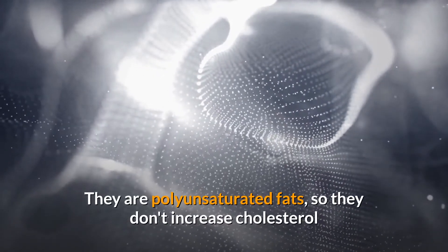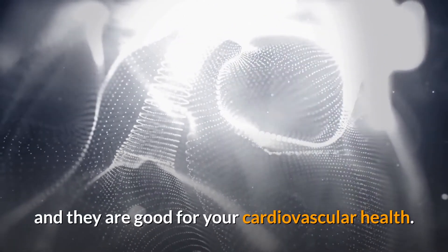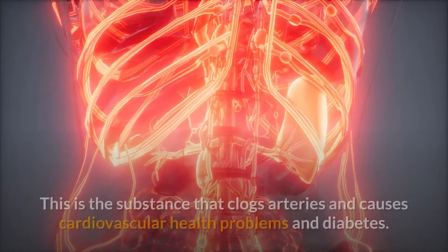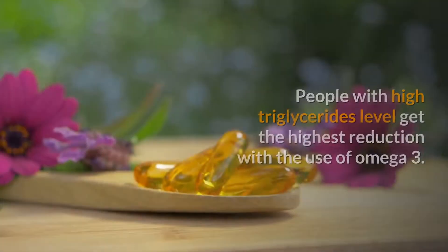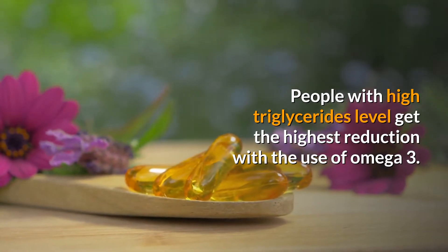Omega-3 fatty acids are polyunsaturated fats, so they don't increase cholesterol and they are good for your cardiovascular health. Omega-3 mainly reduces triglycerides — the substance that clogs arteries and causes cardiovascular health problems and diabetes. People with high triglyceride levels get the highest reduction with the use of omega-3.